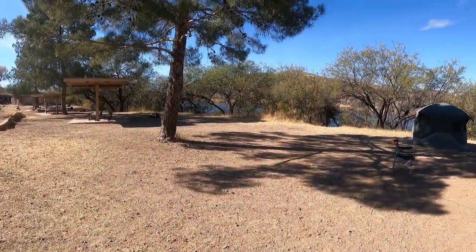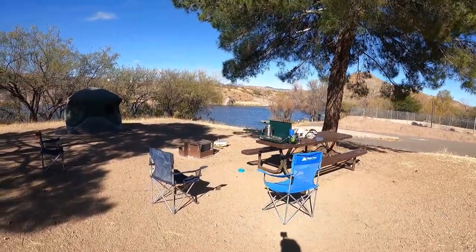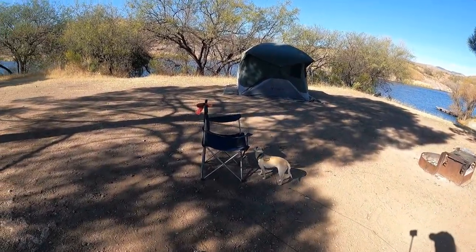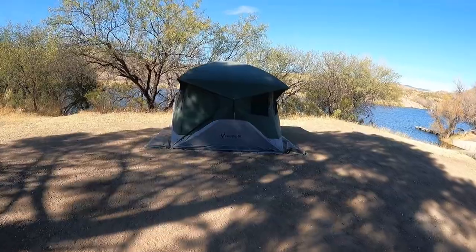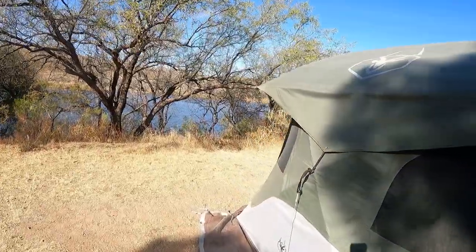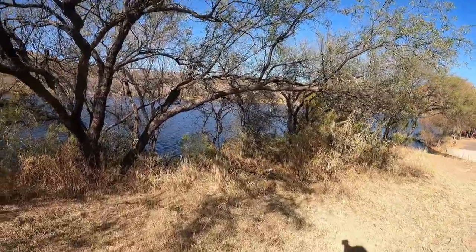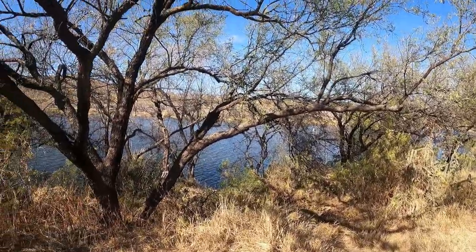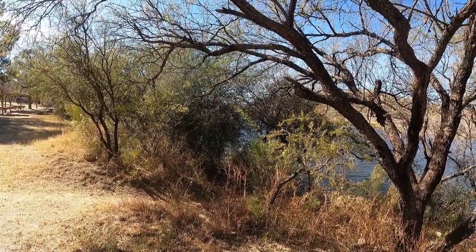This is our campsite for the past two nights. We have one more night here. It's actually a pretty neat campsite. Just came back from a walk so we're pretty worn out. Right up next to the water. Nice view.